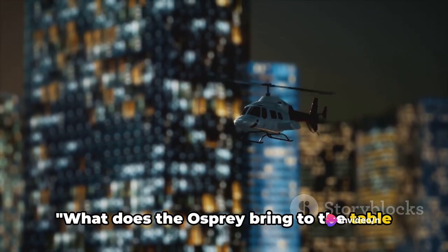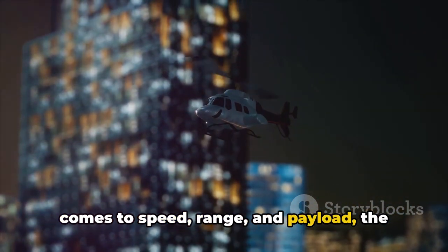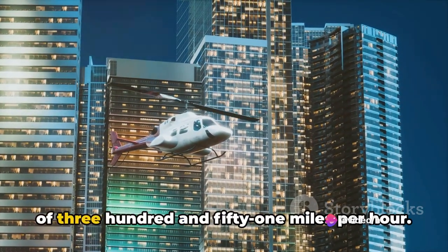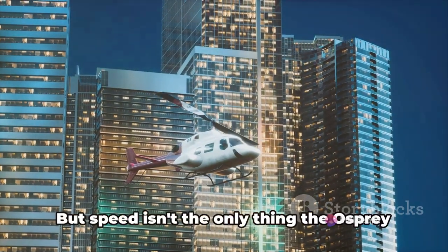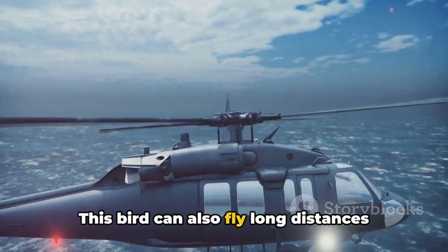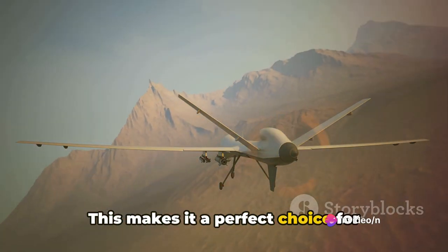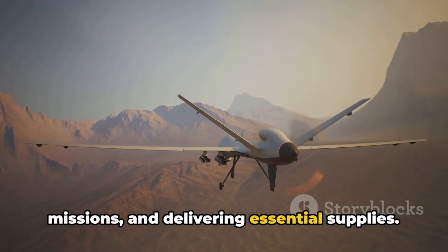What does the Osprey bring to the table in terms of performance? When it comes to speed, range, and payload, the Osprey is a marvel. With its rotors humming in harmony, it can propel itself to an eye-catching speed of 351 miles per hour — a pace that leaves traditional helicopters in the dust. This bird can also fly a remarkable range of over a thousand miles, making it a perfect choice for long-range deployments and reconnaissance missions.